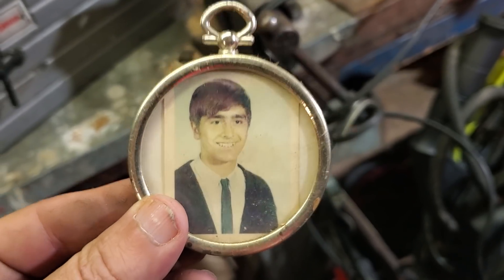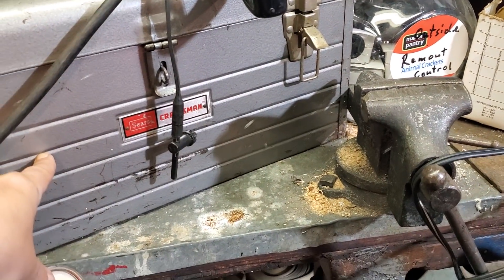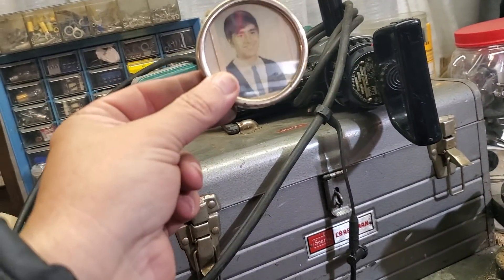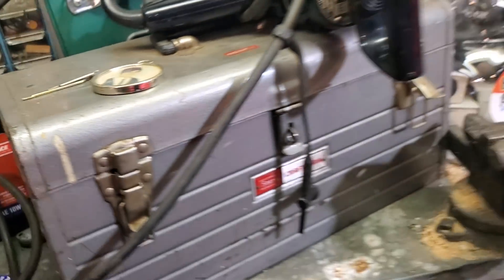This is the guy who collected all this. He was Hungarian, right? This is him as a young boy. Look at the old Craftsman tool chest — that's from Sears, guys. You should give this to the wife — that'd be a nice Christmas gift. You gotta hear the story of how he got this house — it's absolutely breathtaking.